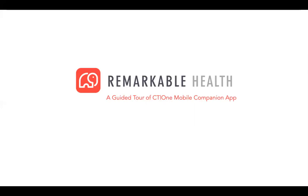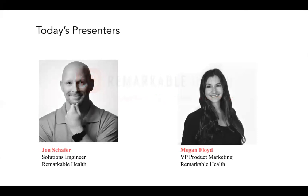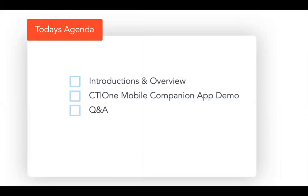I am happy to introduce our speaker today. My name is Meg Floyd and I will be your moderator. But we also have with us John Schaefer, who is our solutions engineer at Remarkable Health. John has deep, extensive knowledge and expertise when it comes to really all of our products here at Remarkable Health. But today he is going to take you on the tour of our mobile companion app. We're super excited to show that to you.